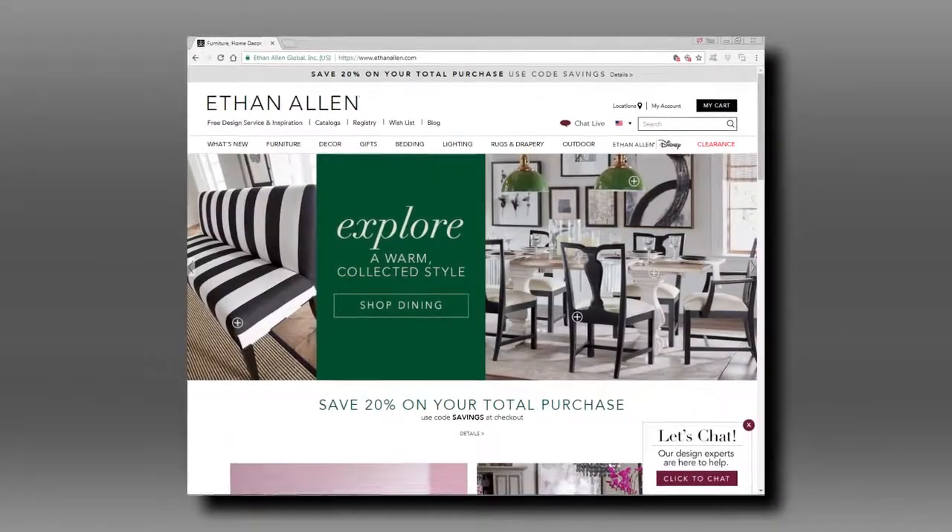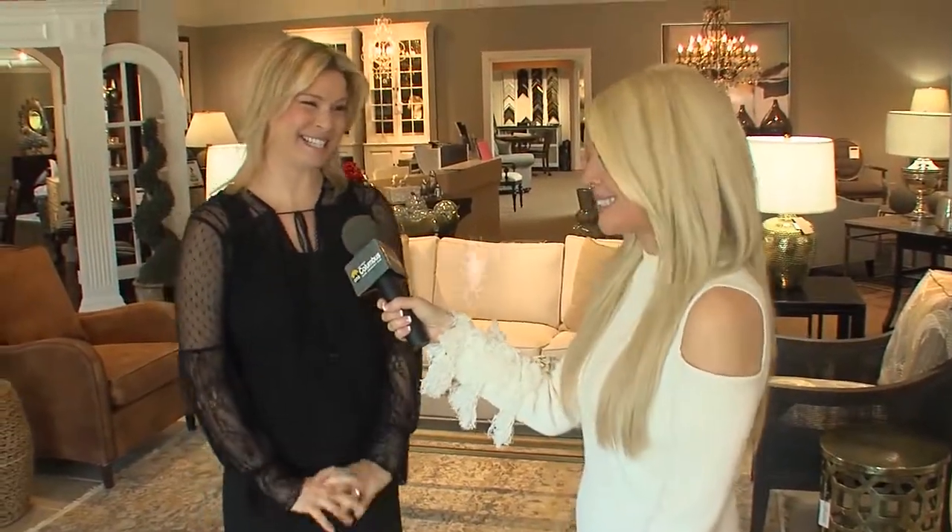Tell us how we can find out more about Ethan Allen. Our website is EthanAllen.com, and if you'd like to see any of my current projects and reviews, I am on Houzz.com as well as Instagram. Thanks again for having us out — I always love coming here. It's so beautiful.